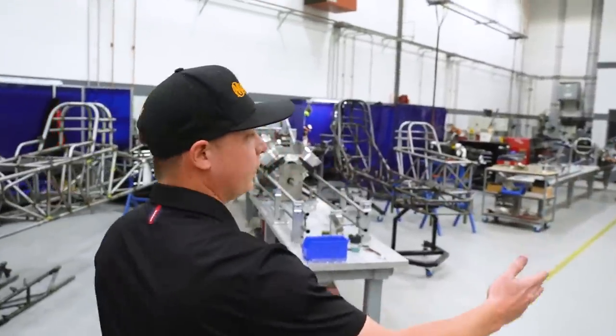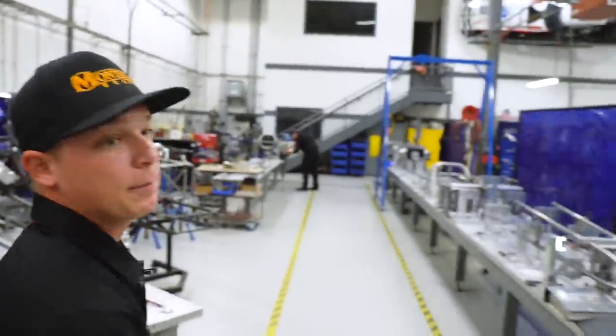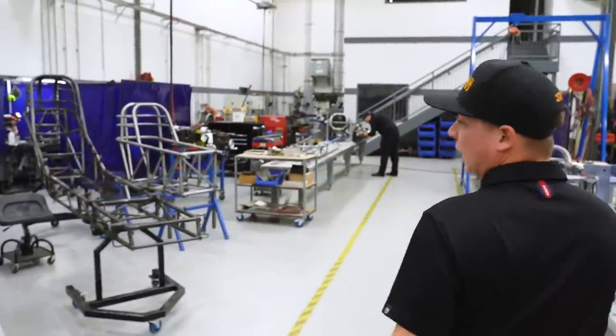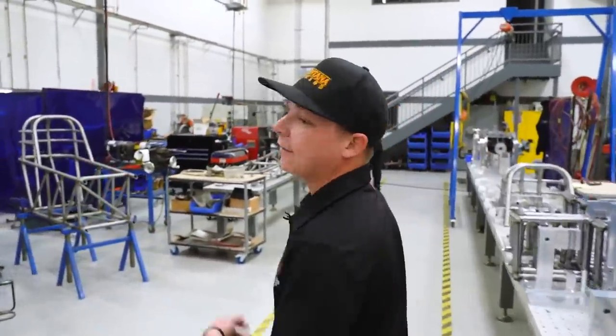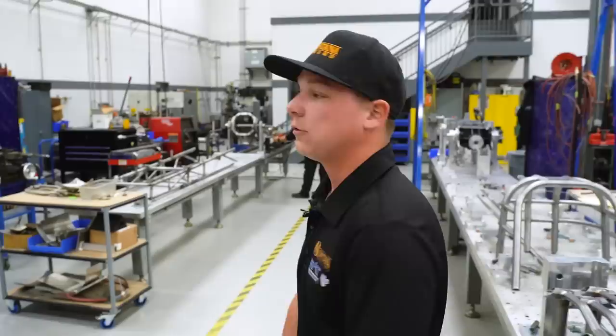This is the top fuel dragster jig. My brother Thomas actually designed this fixture and it builds an extremely nice race car. Over here we have the funny car jig. They're constantly building front halves and things like that to keep stocked up in case anything goes wrong throughout the middle of the season.